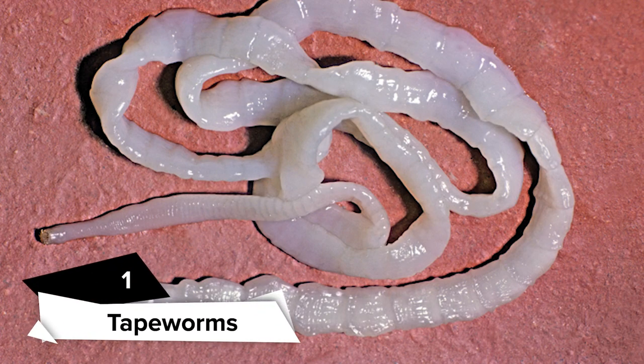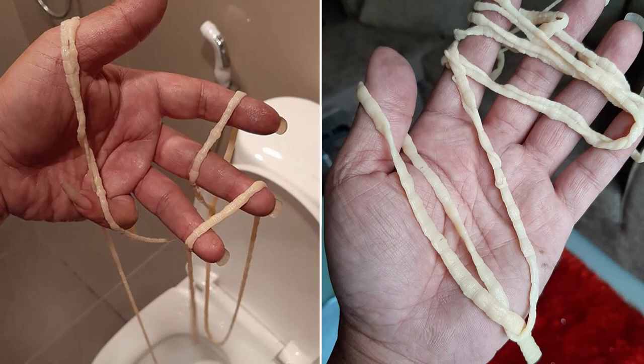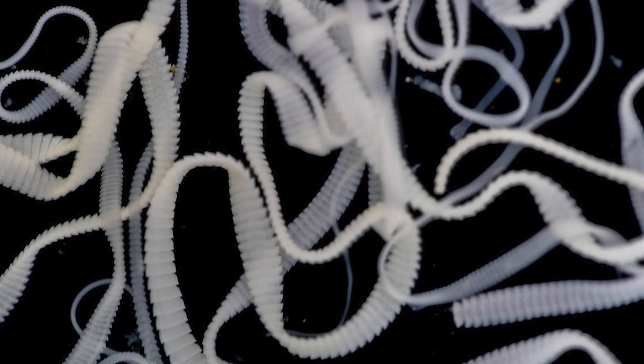Tapeworms, also known as flatworms, are parasitic worms with hooks and suckers that adhere to the intestines and breed on partially digested food. A tapeworm can be as short as a few inches or as long as 40 feet. A tapeworm that has been in the intestines for a long time can grow large enough to obstruct the appendix or other organs, causing appendicitis and other complications. Tapeworm eggs are usually transmitted to humans through food, particularly raw or undercooked meat.